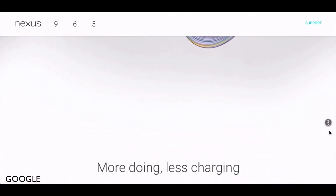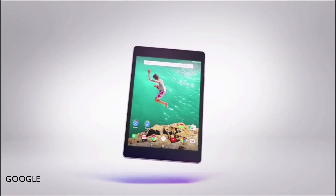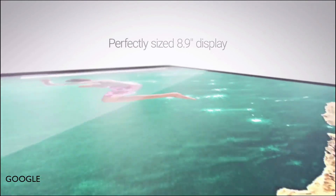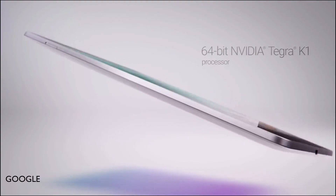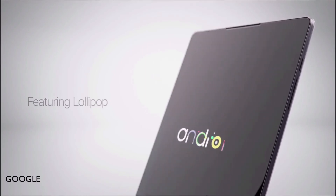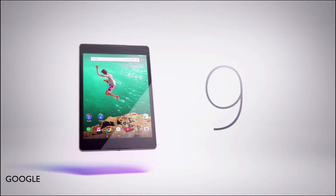Now let's move on to the Nexus 9. HTC made it and it's nine inches, so it sits between the Nexus 7 and the Nexus 10. It has HTC BoomSound front-facing speakers, which is great — I think all phones and tablets should have front-facing speakers because the audio quality is just great with them. It has a 192-core Kepler GPU and a 64-bit Nvidia Tegra K1 processor with 2.3 gigahertz and 2 gigs of RAM.